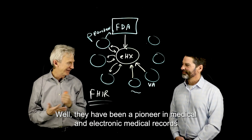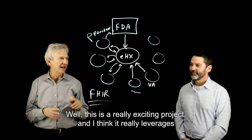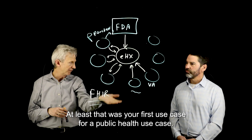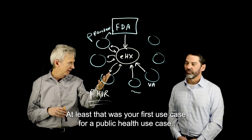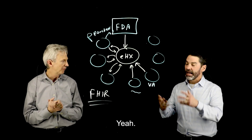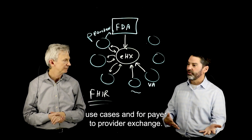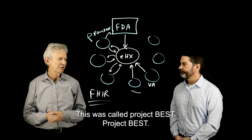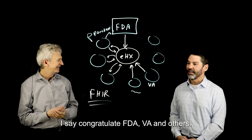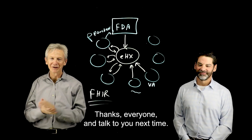The VA has been a pioneer in electronic medical records, so it's a really nice job. This is a really exciting project — it leverages the eHealth Exchange network, originally built for provider-to-provider exchanges, now applied to a public health use case. This is a repeatable pattern that could be used for other public health use cases and payer-to-provider exchange. The project is called Project Best — congratulations to FDA, VA, and the others involved.